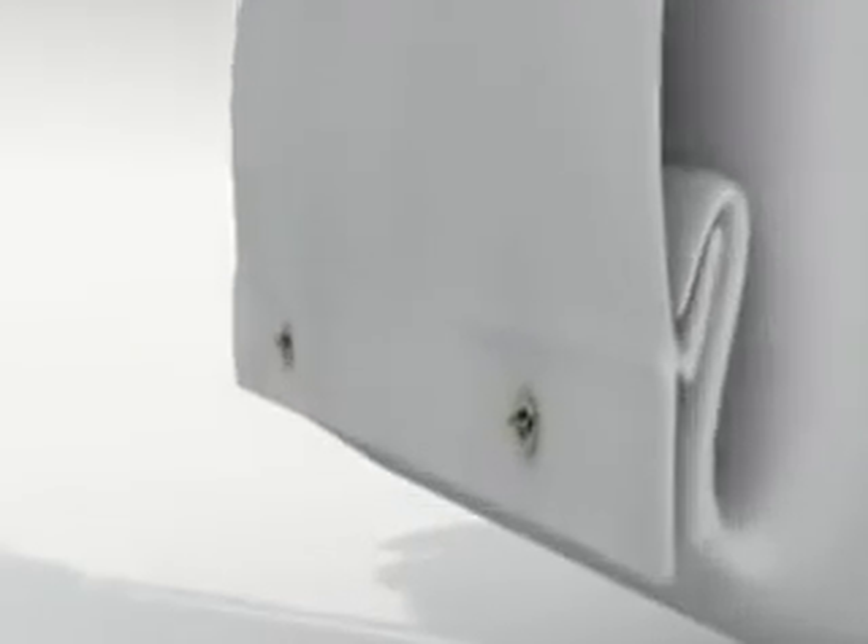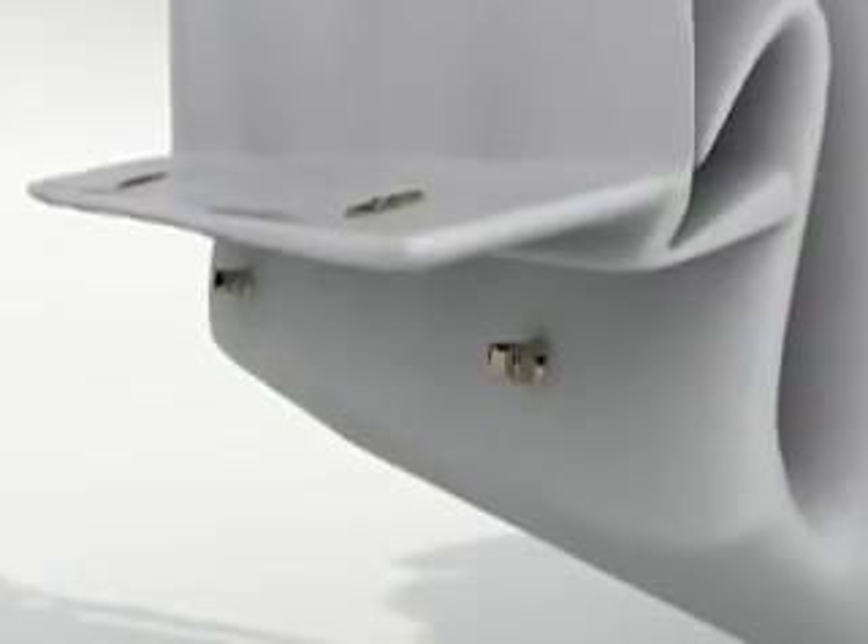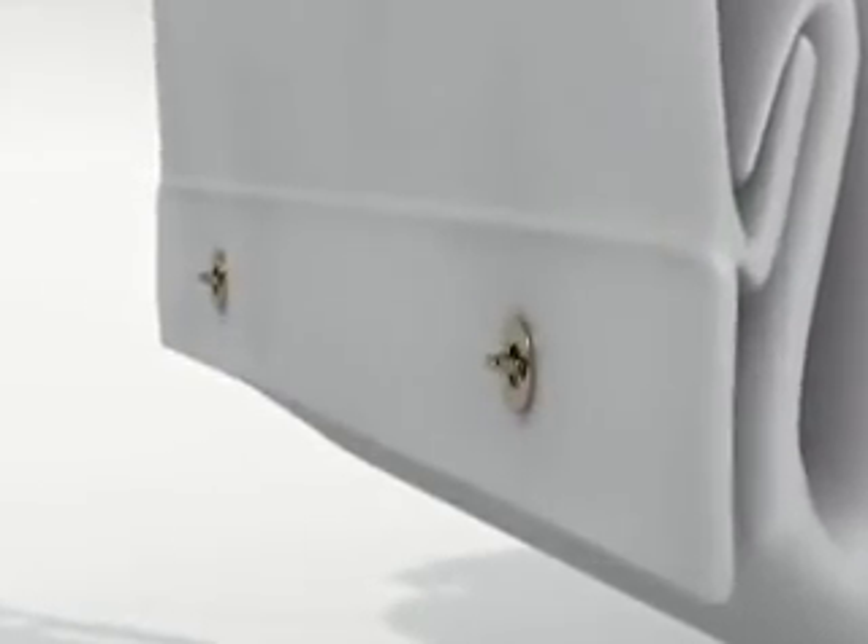For convenience, bag zippers have been eliminated in favor of simple-to-use marine-style clasps that open and close easily when emptying debris.